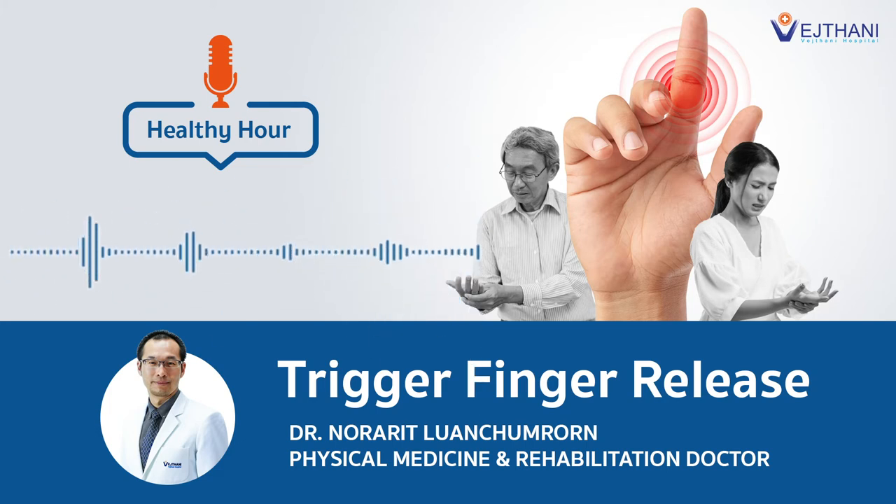Yes, trigger finger is a condition involving a disproportion between the tendon itself and the pulley. Normally, when we do the bending and stretching of our finger, the tendon glides inside its pulley smoothly. In trigger finger, the pulley becomes thicker than normal and constricts the tendon, making it difficult for the tendon to glide inside the pulley. That causes the patient to experience snapping or catching of the finger.